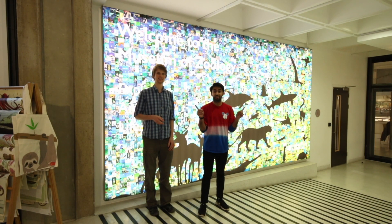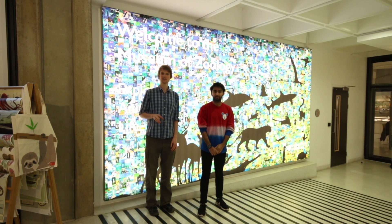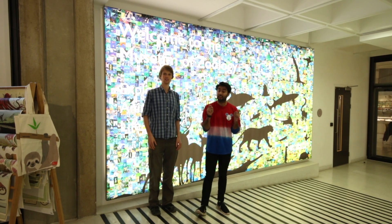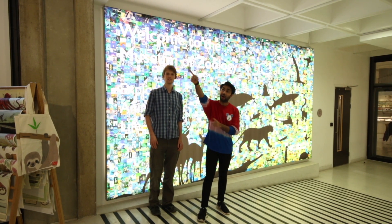My name is Josh, and I'm Seth, and we are Zoology students. We're going to take you on a whistle-stop tour of the highlights of the Zoology Museum in Cambridge, and our first highlight is actually up there.